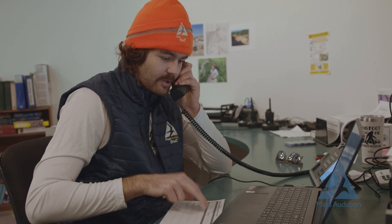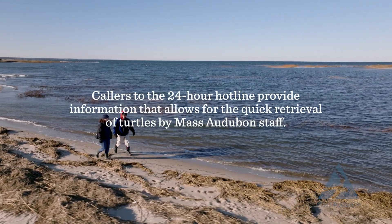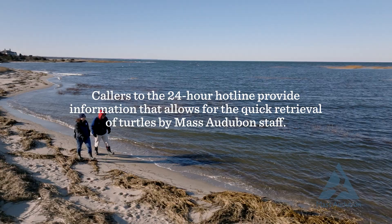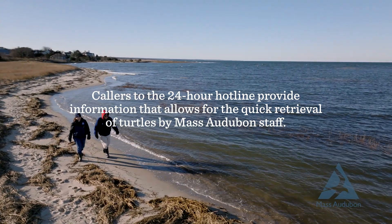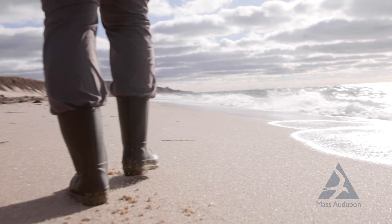Sea turtle hotline. Yes, you got a turtle, whereabouts are you? Okay, you are Kingsbury Beach. Perfect. If you would be able to walk that back to the parking lot and cover it completely with dry wrack or seaweed, and then draw it in line.